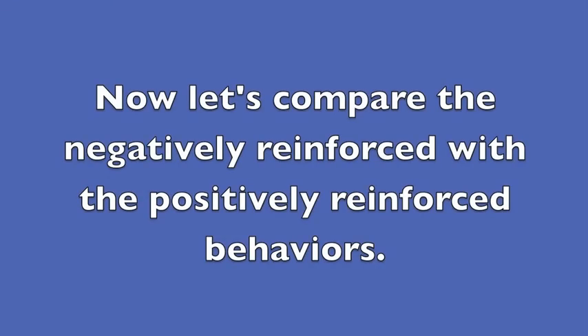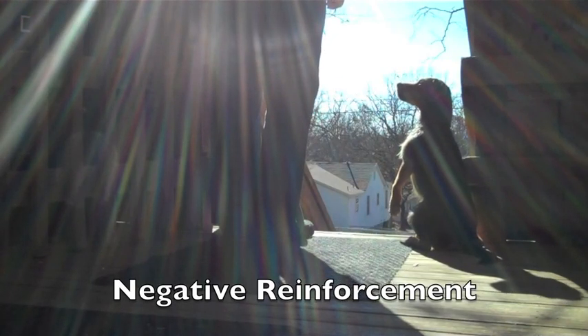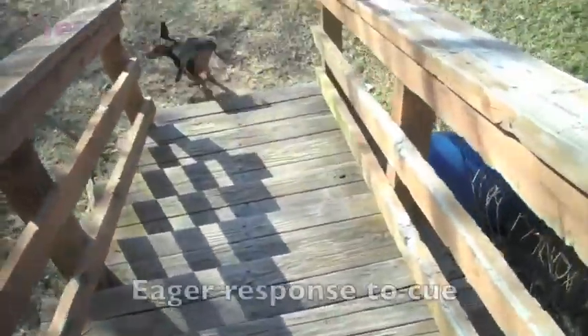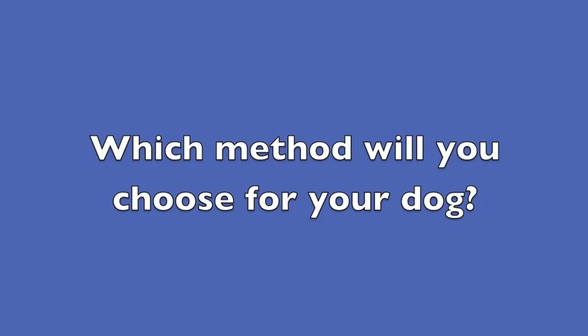Now let's compare the negatively reinforced with the positively reinforced behaviors. Let's go down. Yard. Yes. Which method will you choose for your dog?